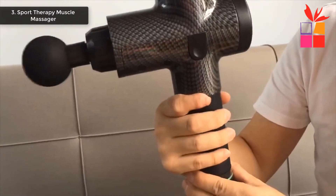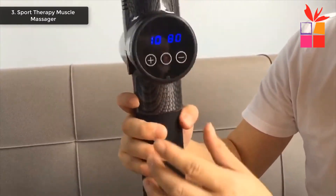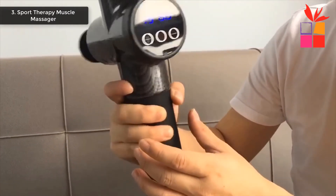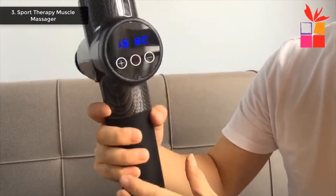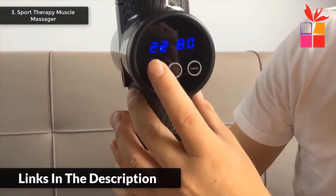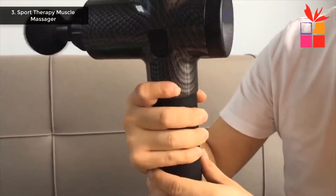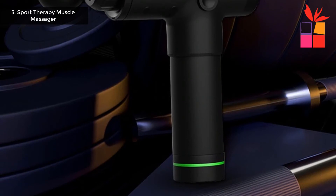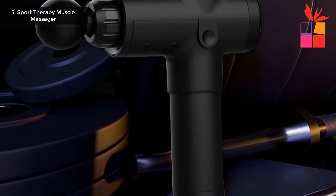The massager operates under 30 decibels. Multi-acoustic materials absorb vibration for aerodynamic noise reduction, with a brushless motor and double-bearing rotating structure delivering strong power while significantly reducing noise. High-quality fascia gun — the mallet relieves fatigue after exercise, unblocks meridians, and alleviates muscle stiffness and soreness. This product's regular price is $61 but now offered at $57.